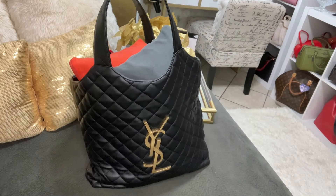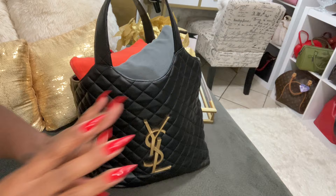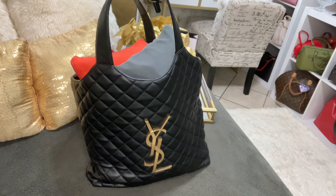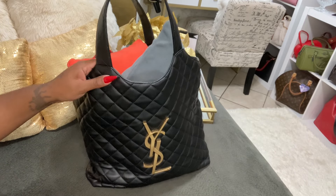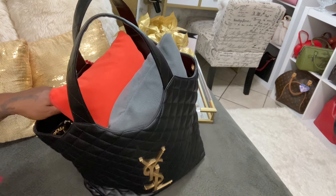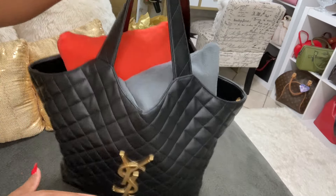Hey boo, how are you guys? I hope you guys are all having a wonderful day. I just want to say hello to all of my new subscribers — thank you so much for coming by and subscribing. So you guys know that I carried my YSL Eye Care tote bag here, if you watch the vlog from my son's graduation.